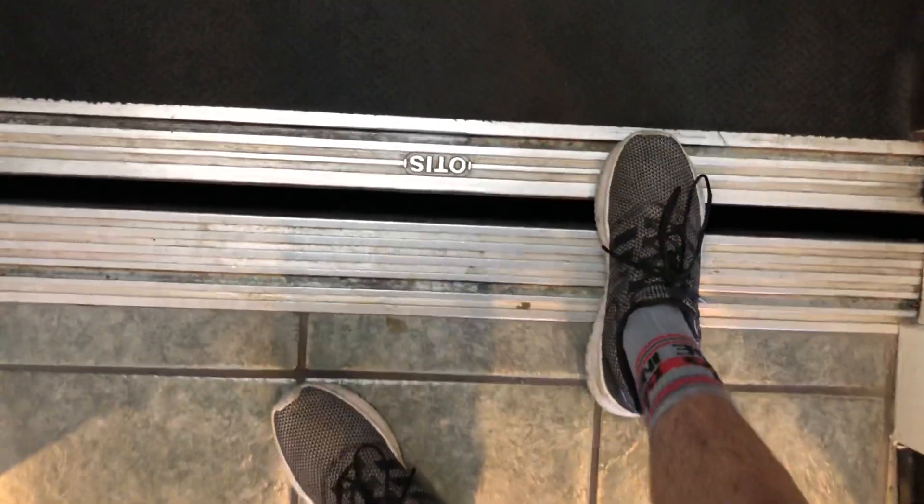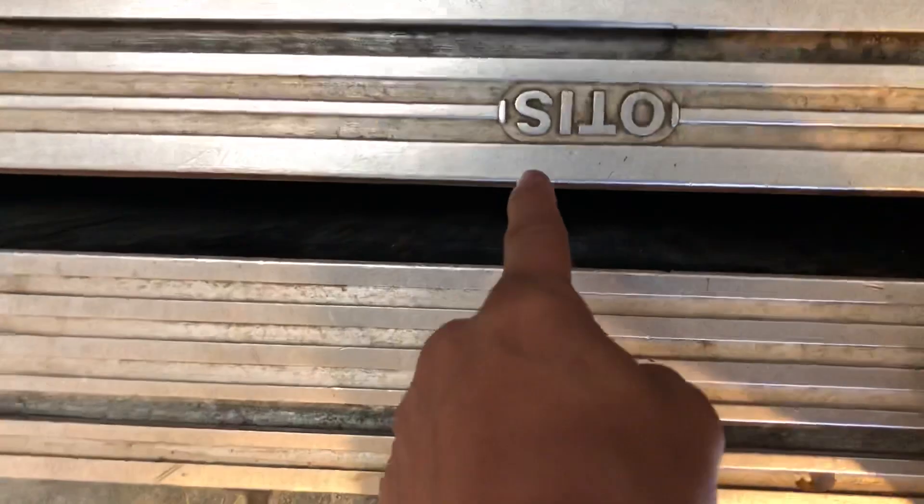I can't tell if the lantern's broken or if it's on. Is that an Otis alarm? I think it is. Or is it upside down? I don't know. I think that says Otis. I mean, I know this is an Otis because it's a series one.